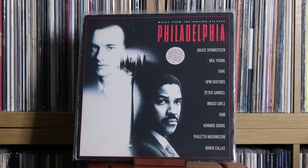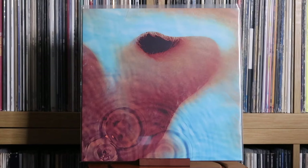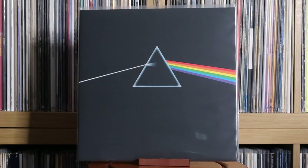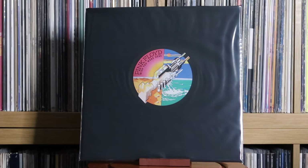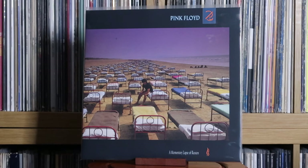Various Artists: Philadelphia — music from the motion picture. Pink Floyd: Piper at the Gates of Dawn; Atom Heart Mother; Meddle; The Dark Side of the Moon; Wish You Were Here; The Wall; The Final Cut; A Momentary Lapse of Reason. As you can see, I've got a fair bit of Pink Floyd. I've gone through the catalogue and picked which albums I like. I do need to get The Division Bell though. Pink Floyd: Relics.